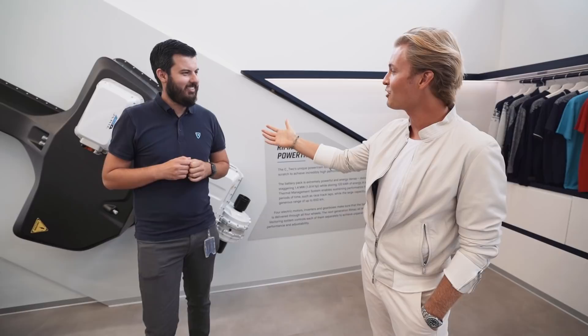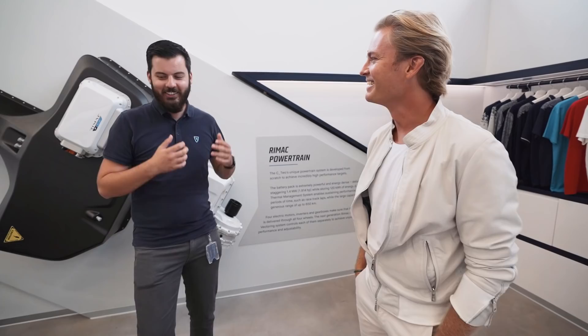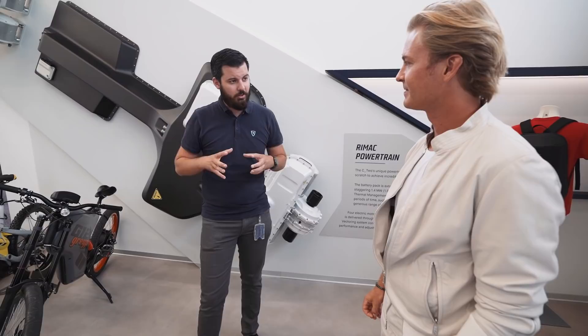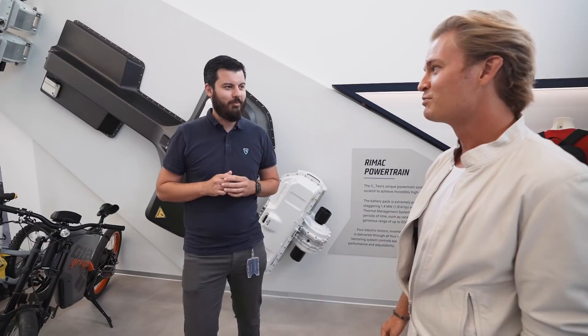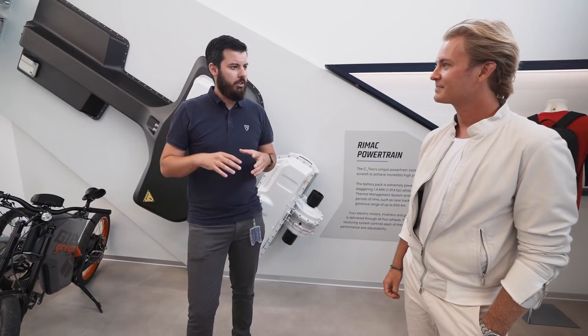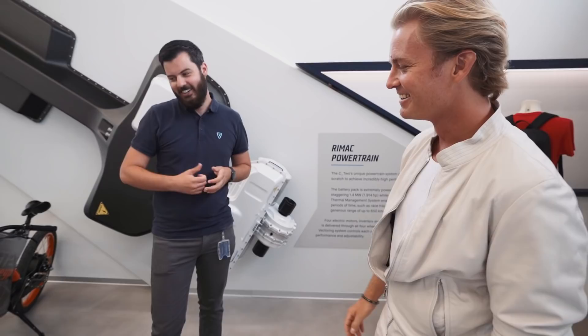Just to help you with your modesty — I spoke to the chief engineering officer at Porsche, and he said: 'I'm very talented, but Mate — that's another planet.' So that helps with modesty. I'm getting red now. Okay, so I want to show you our production. In the headquarters here we'll have a tour, then go to our other production site. We are now building a campus — a huge one, 20 times bigger than this location. The building alone, without equipment, costs around 120 million euros.